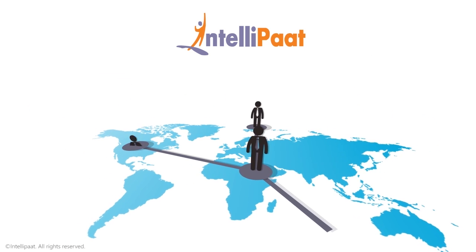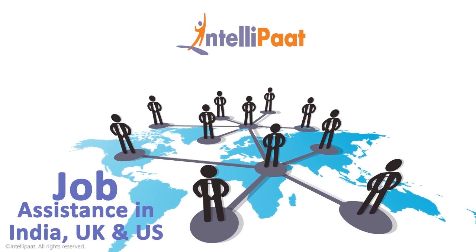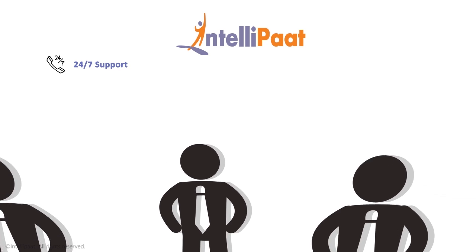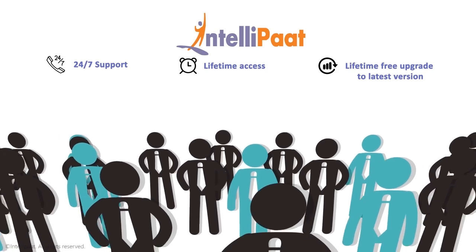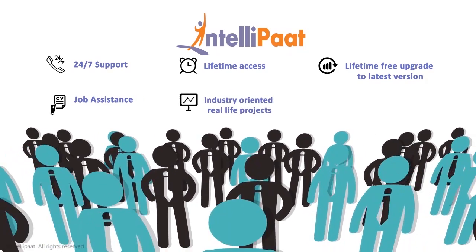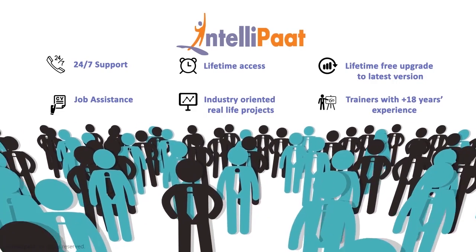We have exclusive tie-ups with over 80 corporate giants to help with job assistance in India, UK, and US. Intelliput courses come with 24x7 support, lifetime access, lifetime free upgrade to the latest version, job assistance, industry-oriented real-life projects, and trainers with 18 years plus experience.